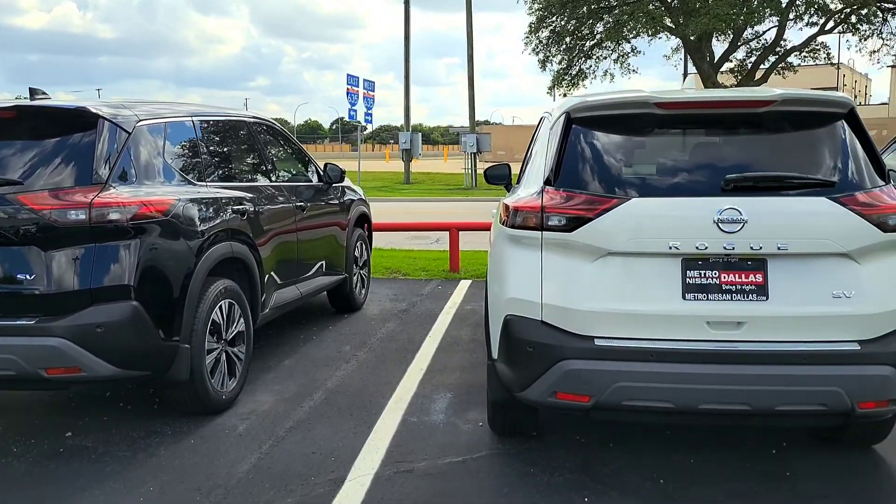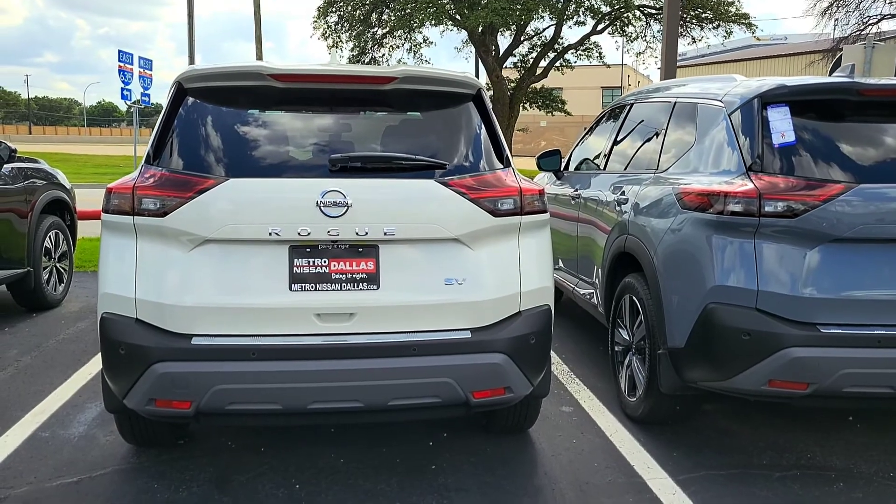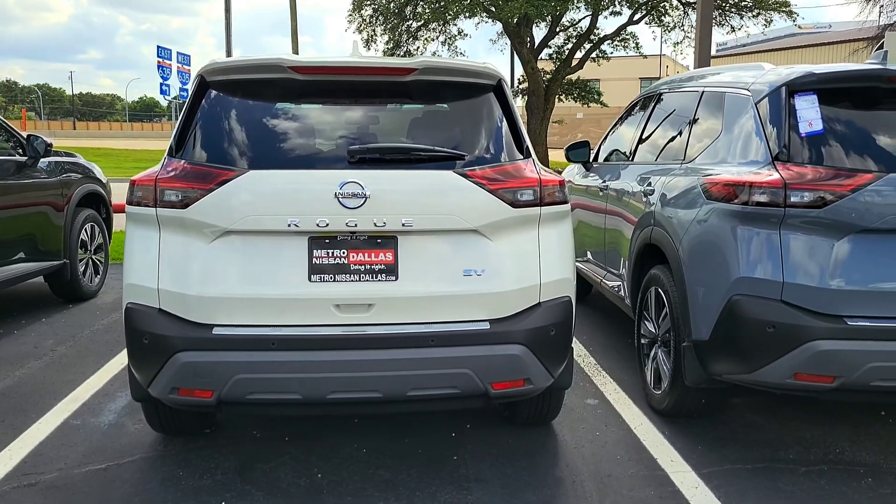Hey guys, welcome to IBKade where we talk about cars and tech. Today I want to introduce you to the very popular Nissan Rogue.